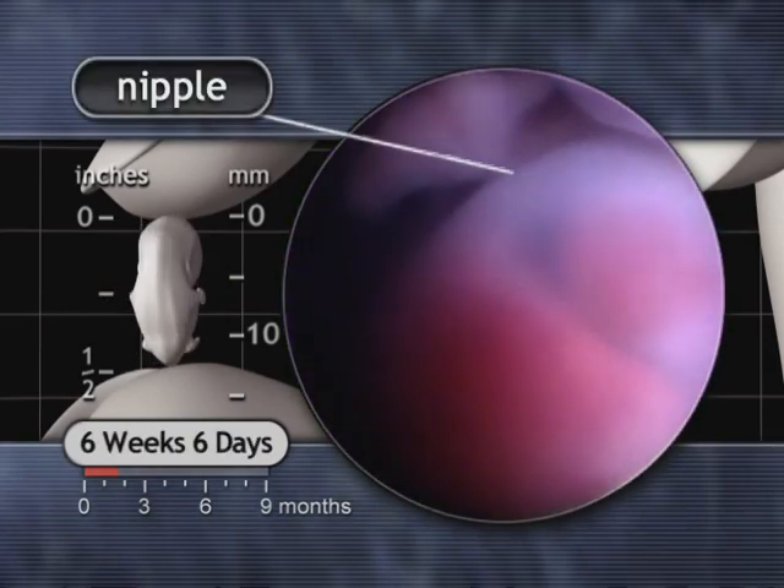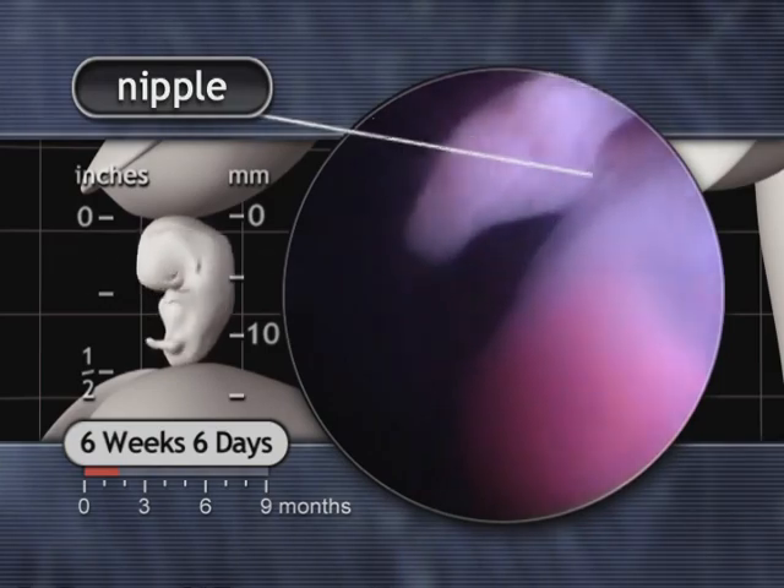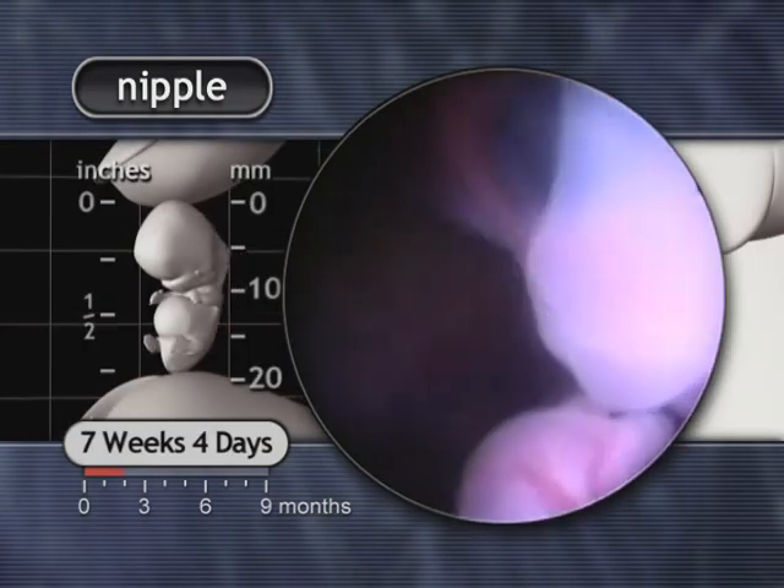Nipples appear along the sides of the trunk shortly before reaching their final location on the front of the chest.